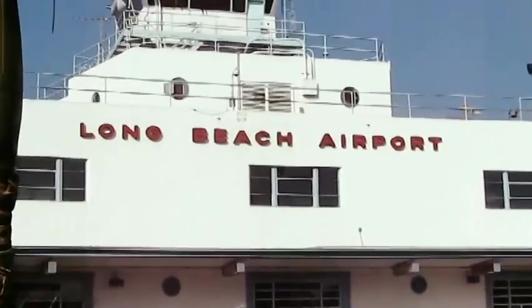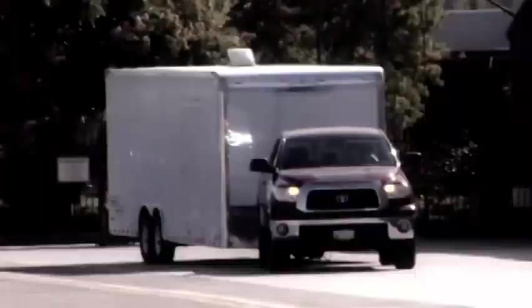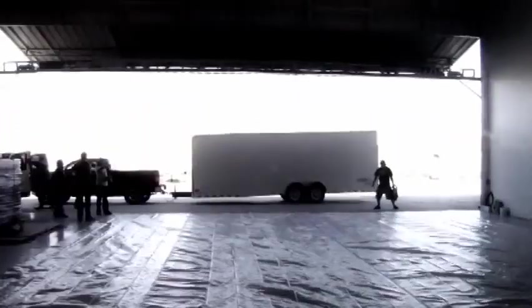We had this big aircraft hangar at the Long Beach Airport. We wanted everyone to just get together and create — just paint, collaborate. We have this living, traveling art gallery and Toyota gave us two Tundras to haul it around the country.